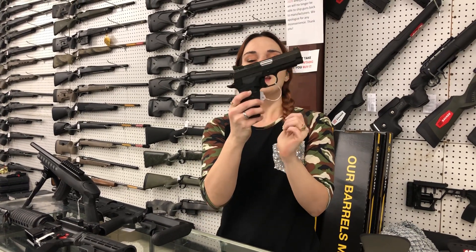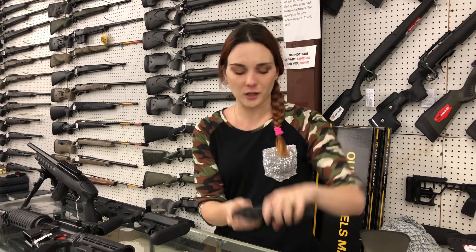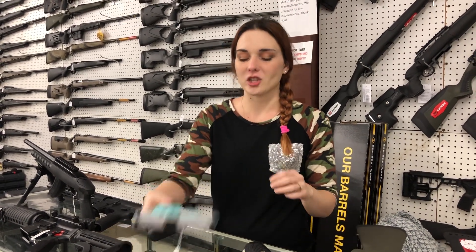Wilson Combat EDC-X9, 9mm — they fit perfect in the hand, $2,365. Y'all don't forget, we can ship.